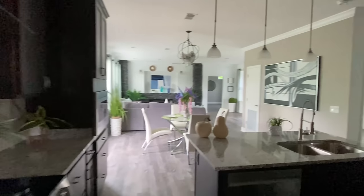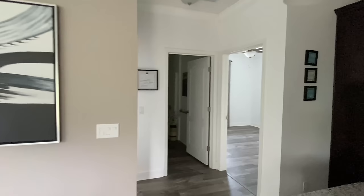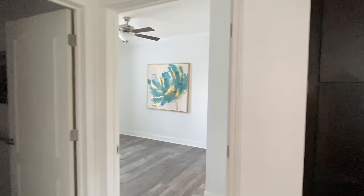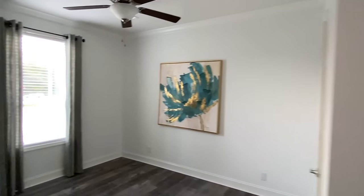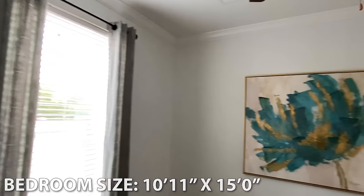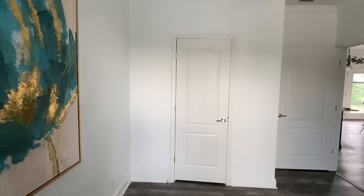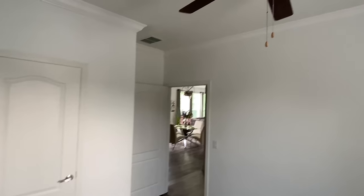All right, we still got a good bit to see. We've got two bedrooms and a bath down here. Stepping into this bedroom — notice we didn't go with any carpet, same flooring throughout. I would guess the main bedroom is not going to have carpet either.